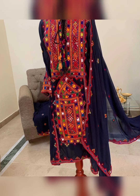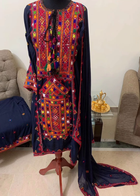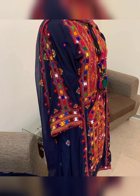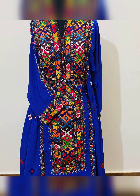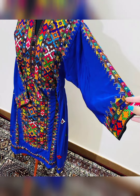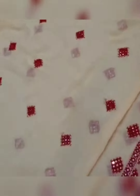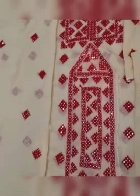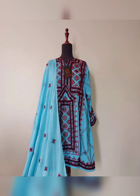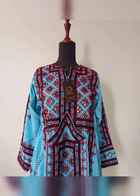This is so nice. If you want to see more designs, you can visit my channel. You will find more designs and different ideas there. You can see the different frocks that are made. If you like this video, please like it. Please subscribe to my channel and share it with your friends and family. See you in the next video.